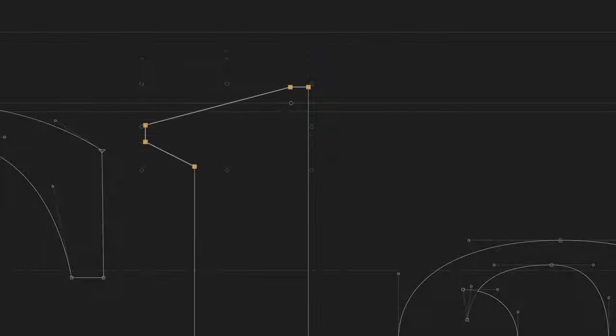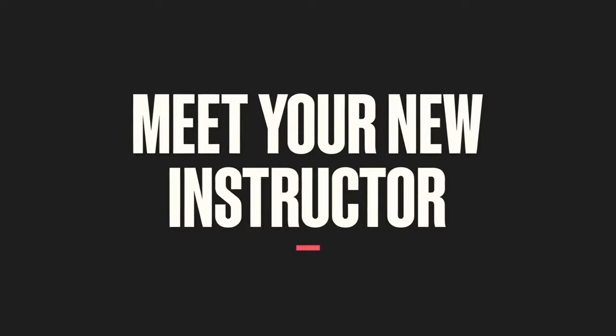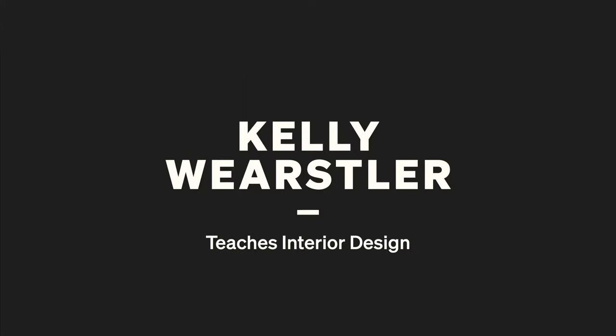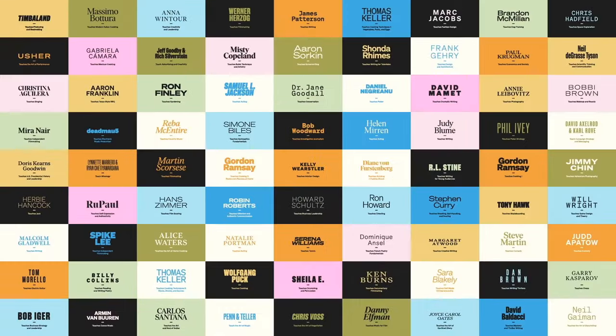But first, let me do a quick introduction to the MasterClass platform. MasterClass is a course website where you get to learn about various subjects. What sets it apart from other educational websites is that MasterClass is a curated course platform taught by the leading experts of given industries, which is really unique. It has two pricing structures.